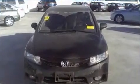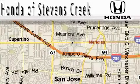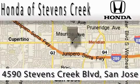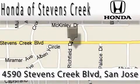Contact us today and schedule your opportunity to see this vehicle in person. Honda of Stevens Creek is located at 4590 Stevens Creek Boulevard in San Jose. Our main objective is to make your experience at our dealership a satisfying one, whether for sales, service, or parts.